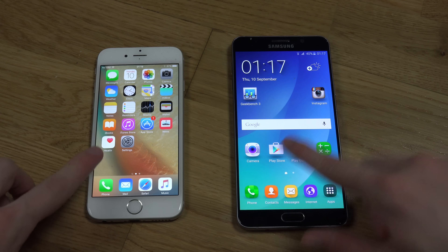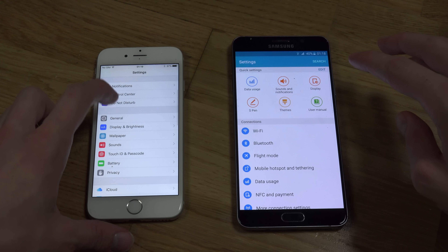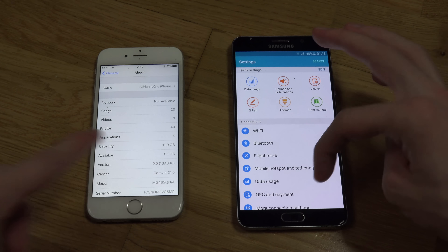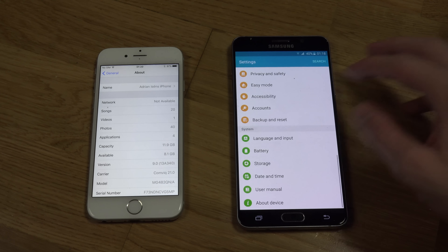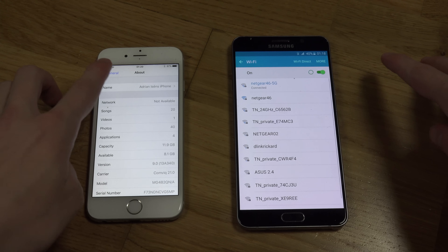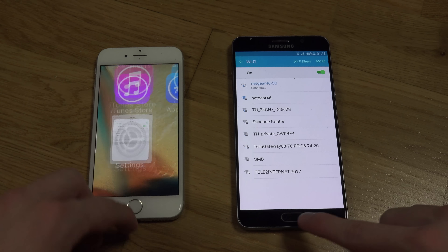Let's open up some apps here and check out the version. This one on the new GM Edition is build 13A340. And the Note is on Android 5.1.1. Are they connected to the same Wi-Fi? Yes — Wi-Fi 465G. They are. That's nice.